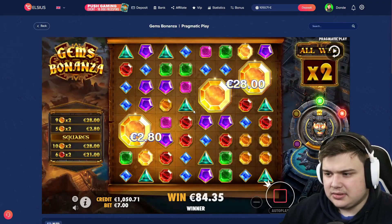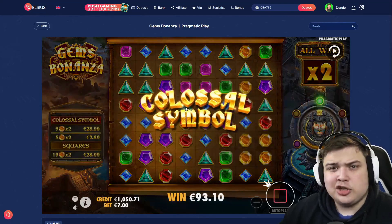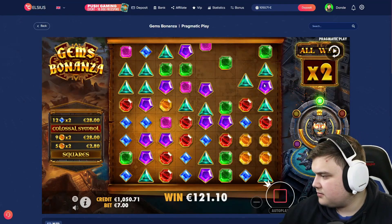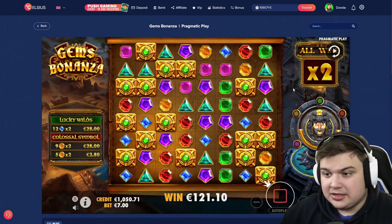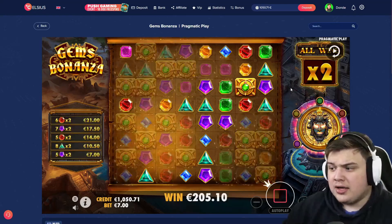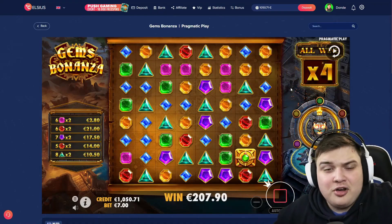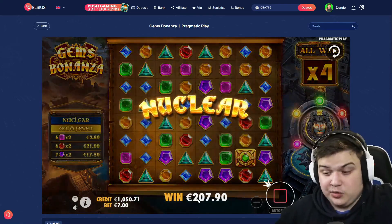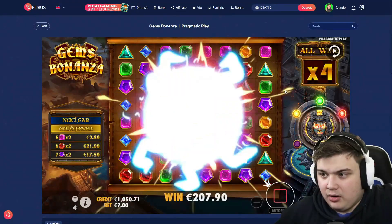Decent start — squares, squares, come on, we need a good colossal. Keep it going. Oh, that's a lot of wilds — is it enough? It is! Let's go, level two secured on the first buy of the video. Beautiful way to start off the video, hopefully it keeps going. We've got 200 euros, hopefully this actually puts us in profit now.